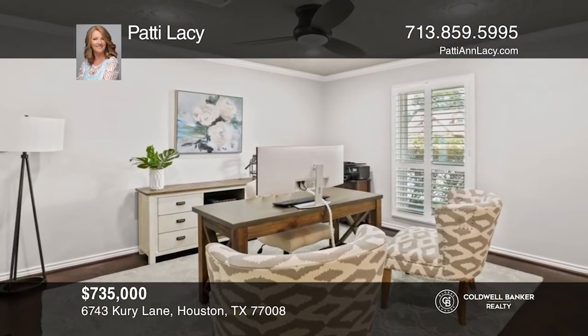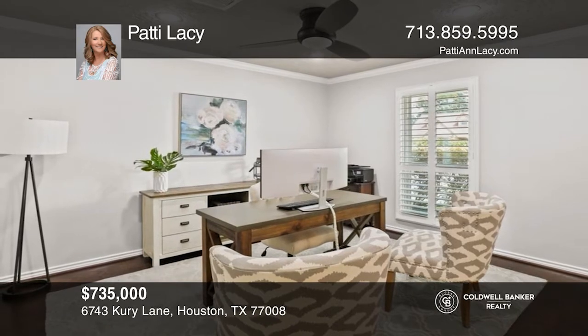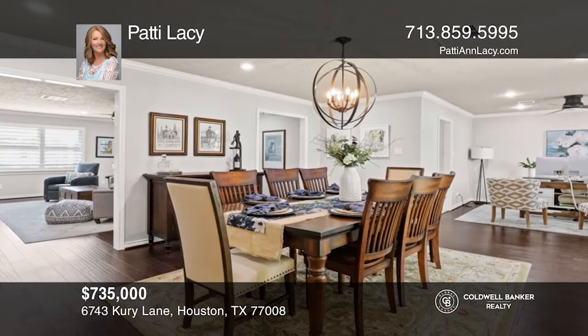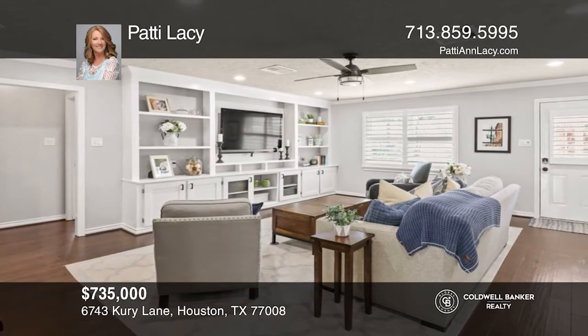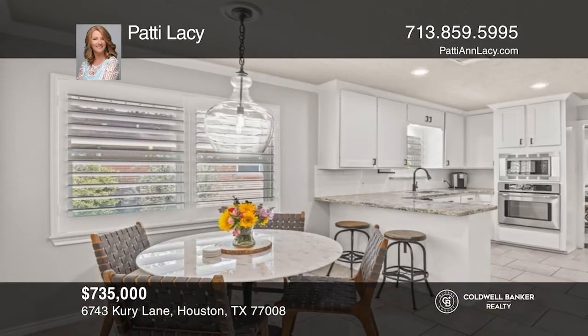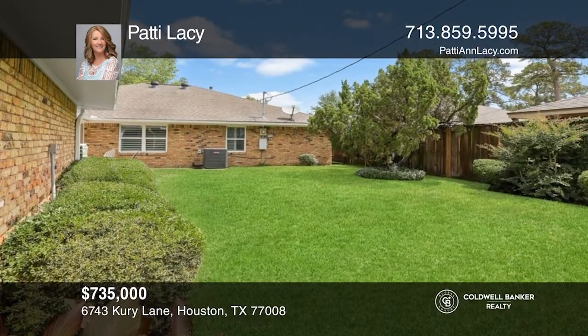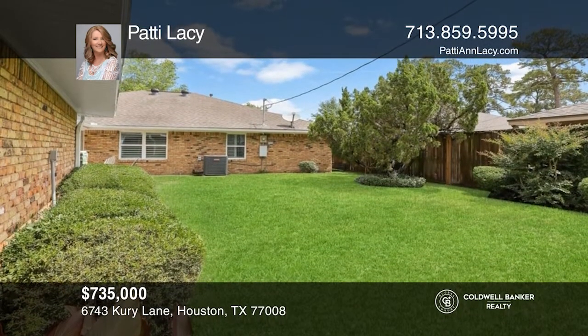Check out this amazing three-bedroom, two-bath updated home in Timber Grove Manor. The chef and your family will love the updated kitchen, spacious den with great built-ins, master suite with an amazing master bath, dining room with an exquisite light fixture, and a fantastic location close to downtown Houston and the Galleria. For more information, contact Patty Lacey.